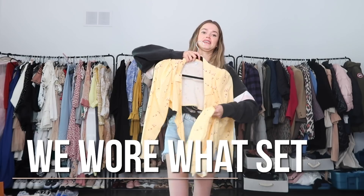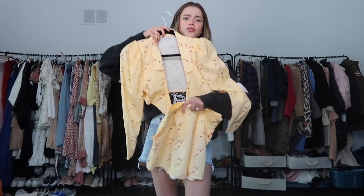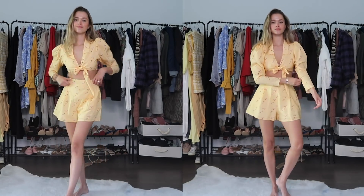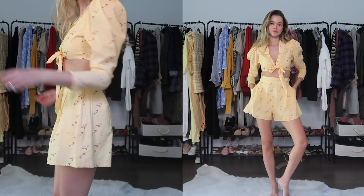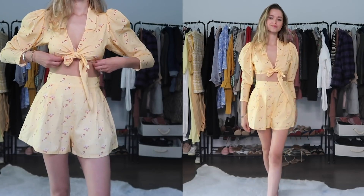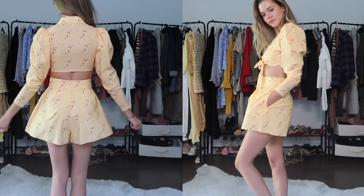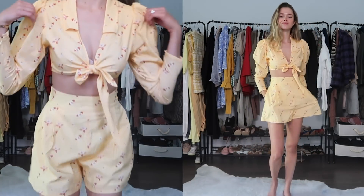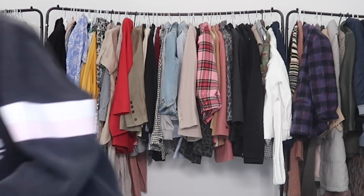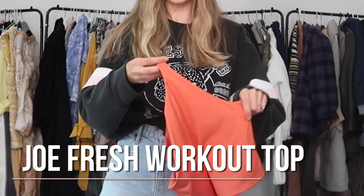Then we have this set from We Were What. If you know the influencer Danielle Bernstein, she has a line — she sent me this set and I thought it is so so cute, definitely something I would wear. I love that it's a two-piece so you can wear each item separately. I actually wore it the other day for a video with high-waisted white jeans. You can wear it with a blouse or white shirt — it's a really cute summer number, perfect for vacation.